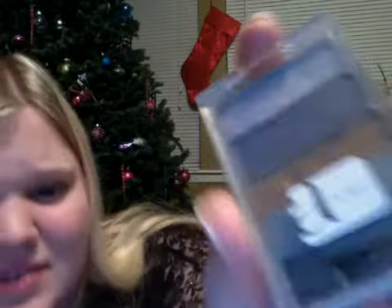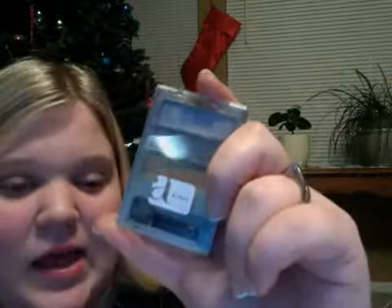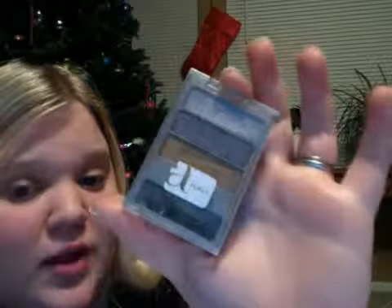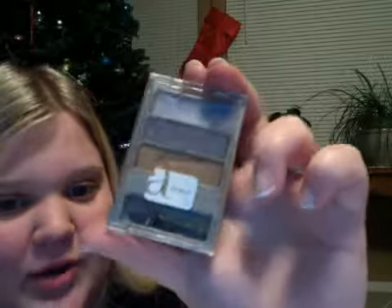Next is the Almay Intense i-Color Powder Shadow Trio, and this is especially for blue eyes. I discovered I do not like blue eyeshadow at all, so I do not like this one. But the brown in there I do use a bit — it's a good eyeshadow, I just personally don't like blue.